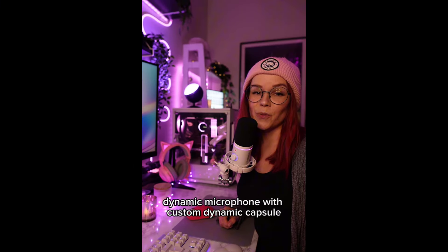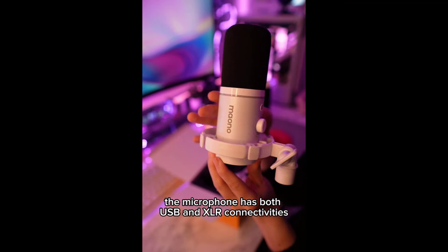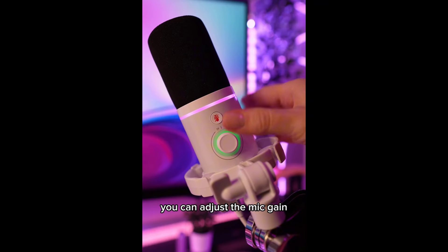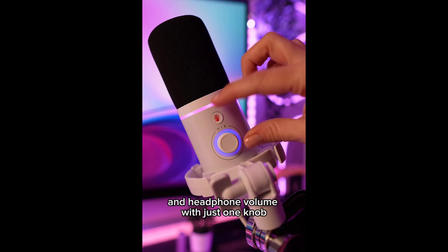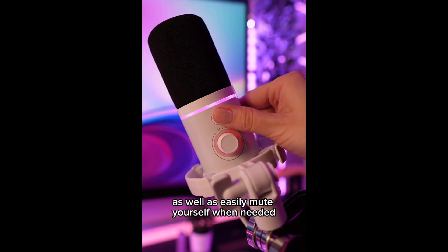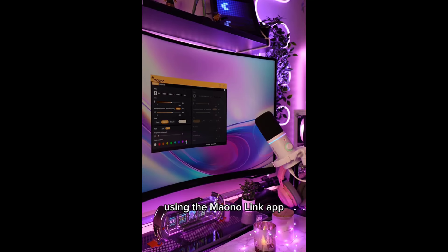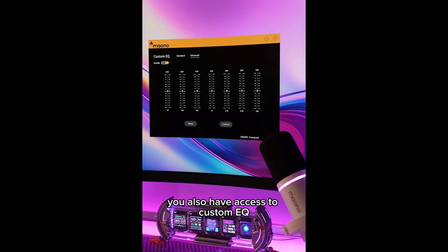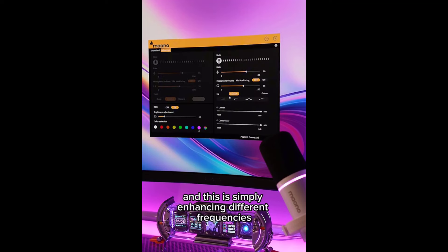Maono XLR USB dynamic microphone captures deep bass, delicate treble, and crisp mid-range tones with the Maono PD200X dynamic microphone. The ultra-wide frequency response of 48Hz delivers crisp and original sound for an immersive gaming and streaming experience.